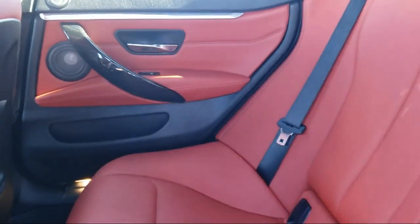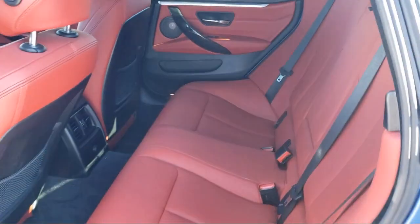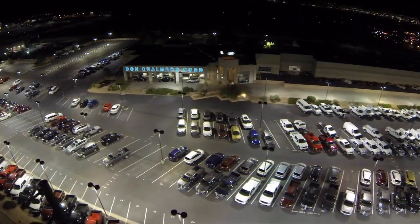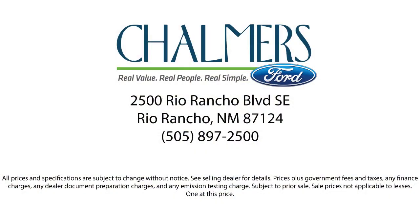Our team of experts is ready to share all you need to know about our available car loans and lease options. Our shoppers feel at ease, worry-free, and extra satisfied with their purchase from us. So come in today and schedule a test drive. We're located at 2500 Rio Rancho Boulevard.